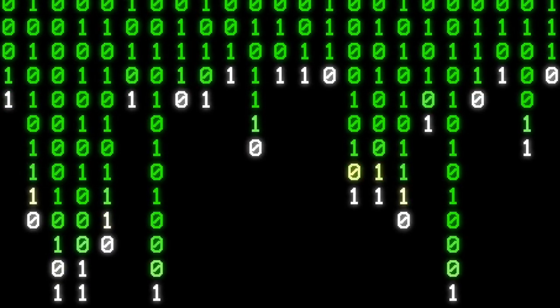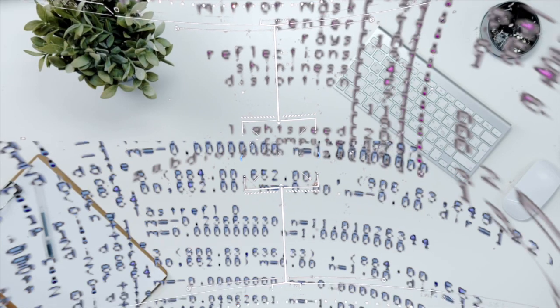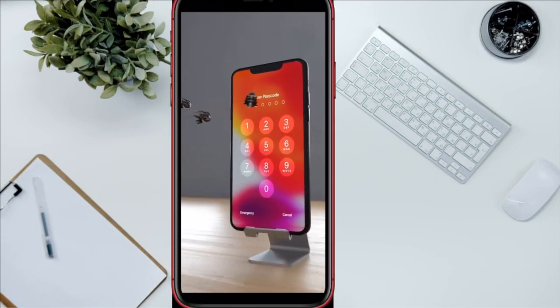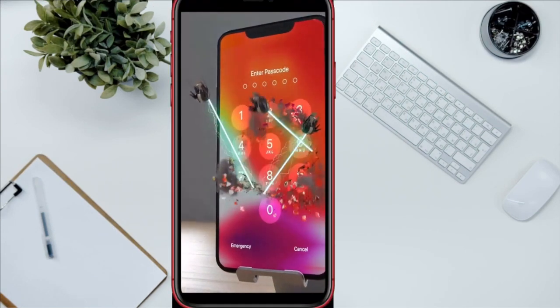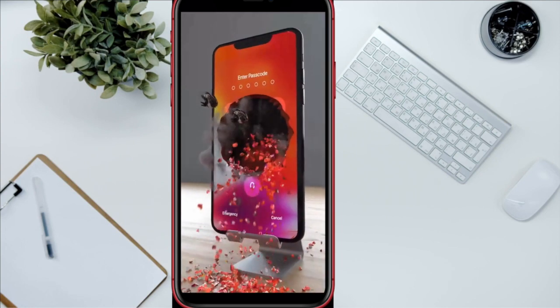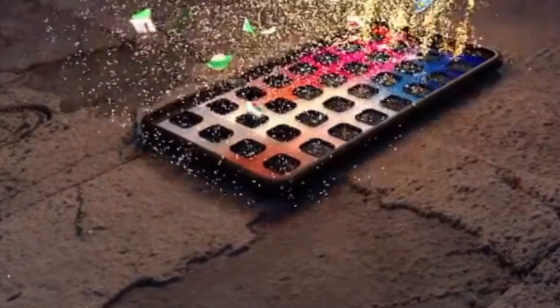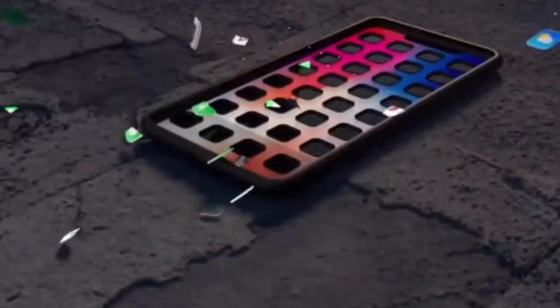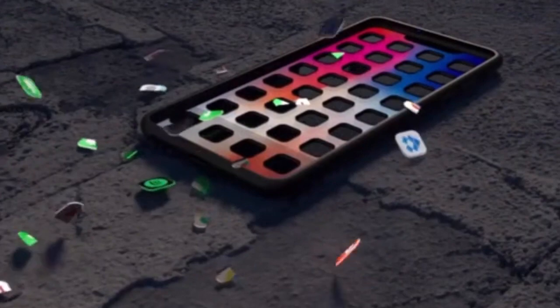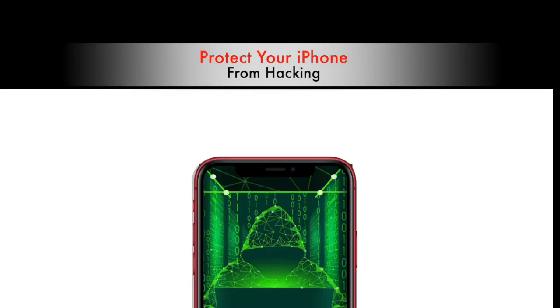So if you want to reduce the potential risk of your iPhone being hacked and protect it from hackers, this video is for you. If you recognize the traps that make you a victim before a hack affects you, then you can protect your iPhone and save your data. We are going to give you a few tips to protect your iPhone from hacking attempts.